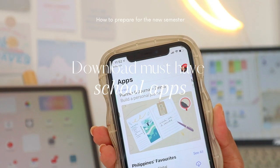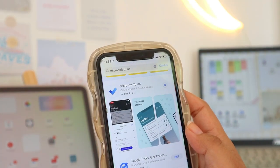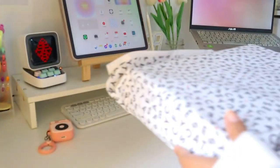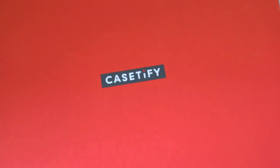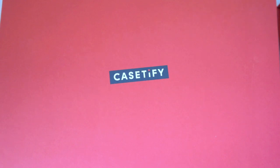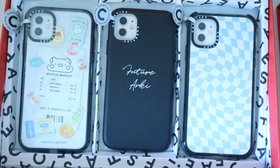Next is to download apps that will help you for school. But before I proceed, it is a must that our phone should be protected — our school apps, important notes, and contacts are in here, and if you're not using the right phone case for your phone, you might end up with a disaster.